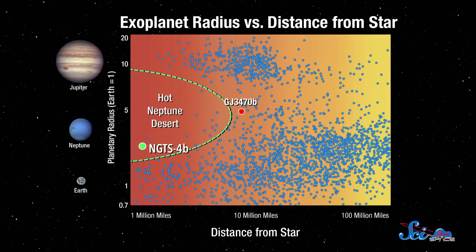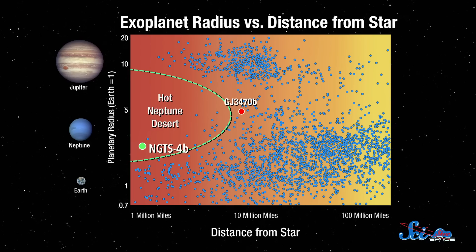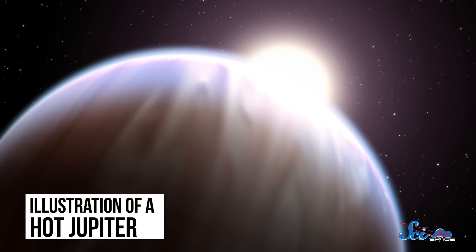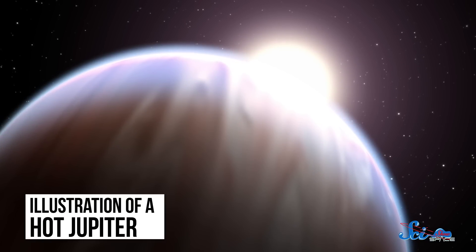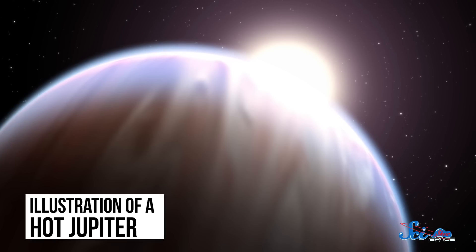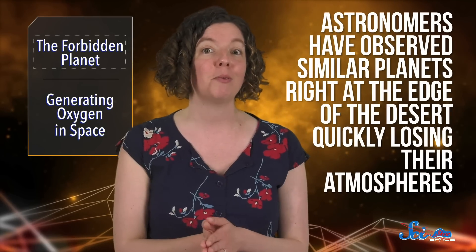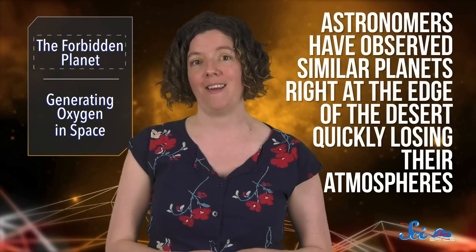The Neptunian Desert is the region right around a star where scientists have only ever detected a handful of Neptune-like planets. They aren't totally sure why these worlds are missing from these regions, especially because they can contain other kinds of planets, like hot Jupiters and super-Earths. But scientists think it might be because they lost their battles against their star's intense radiation. Planets like Neptune have thick atmospheres, but when they get too close to their stars, the stellar radiation heats up those atmospheres, and they probably just drift into space. This hypothesis is supported by the fact that astronomers have observed similar planets right at the edge of the desert, quickly losing their atmospheres.